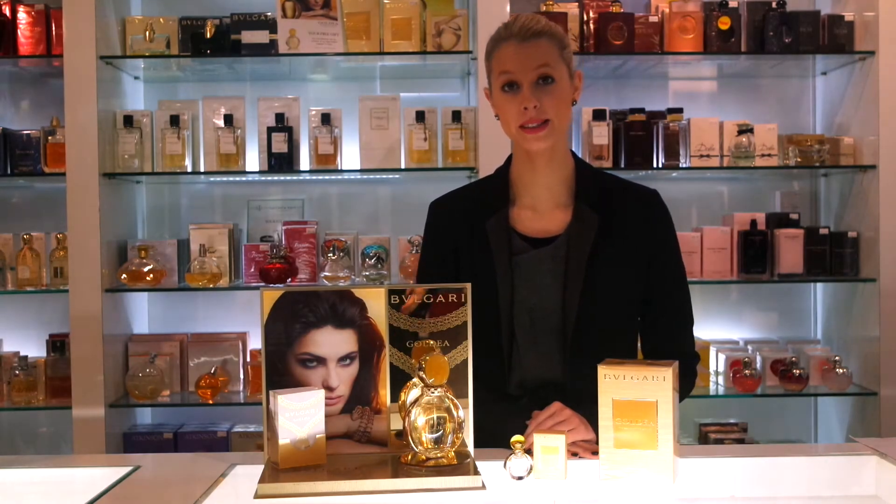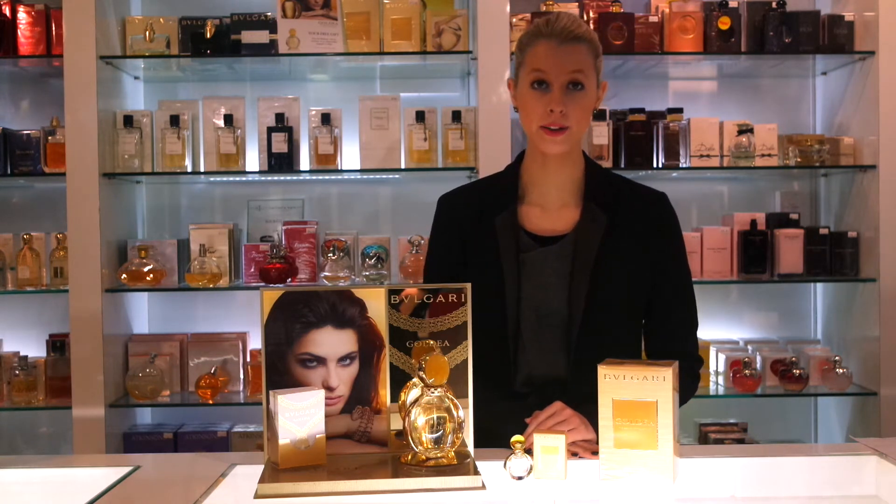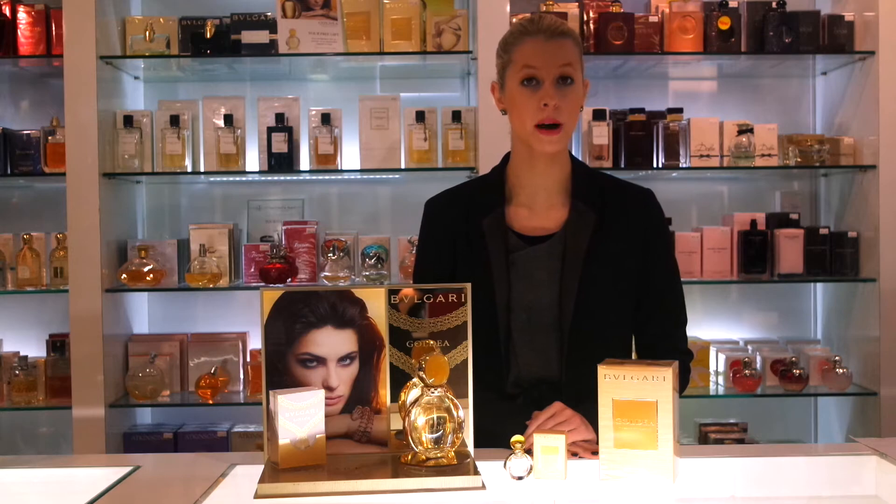Hi, I'm Hannah, a fragrance and beauty consultant here at Scent Store, and today I'm going to introduce you to the brand new fragrance, Goldea by Bulgari.